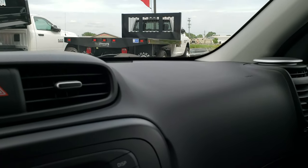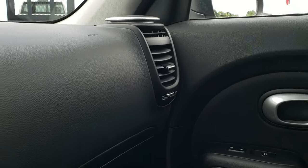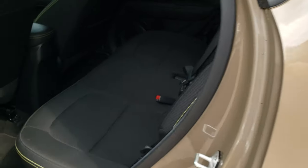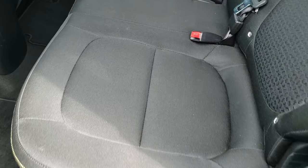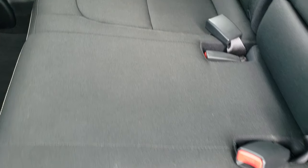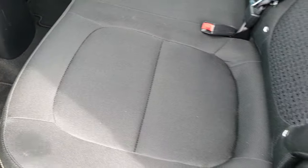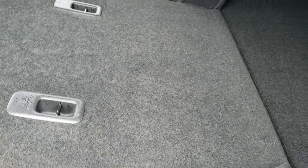We'll take a quick look at the back seats and then check out under the hood. The back seats are just as clean as the front seats — no rips or tears back here. It does have the LATCH child safety system. The carpeting is very clean back here, and these seats do fold down for extra storage.